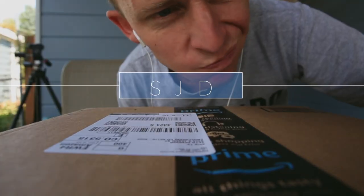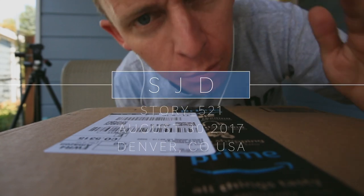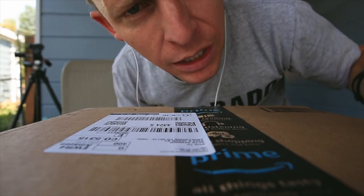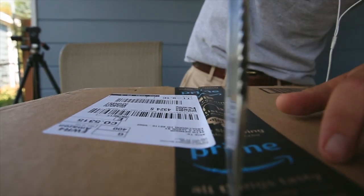Never a great thing when you get a box in the mail and you genuinely cannot remember what's inside — like what you ordered. Oh boy, Amazon, what are you doing? What are you doing here? Alright, here we go.